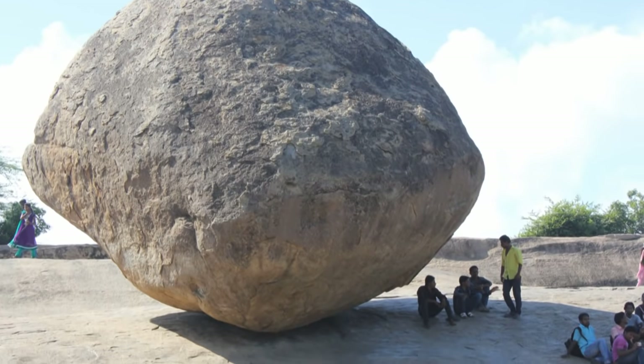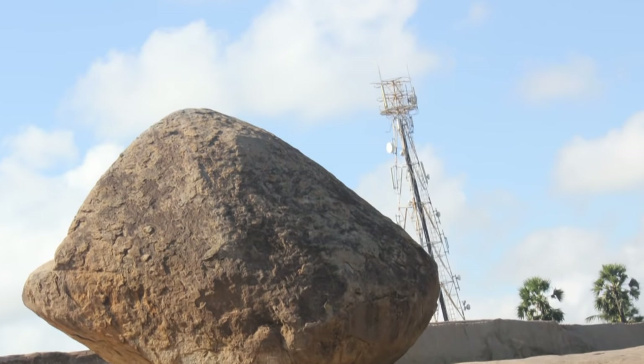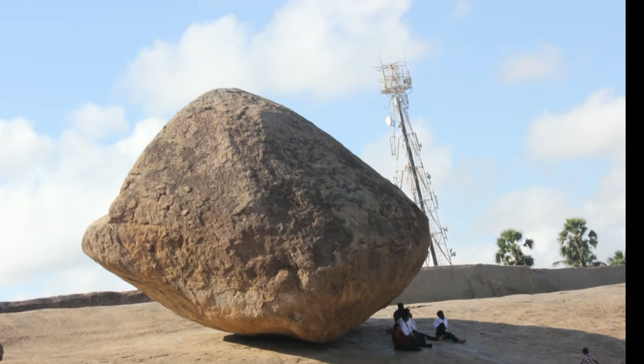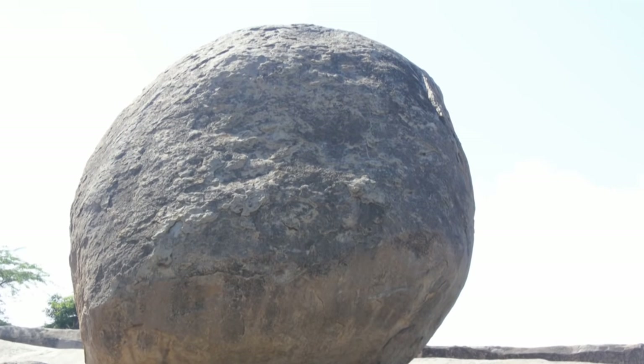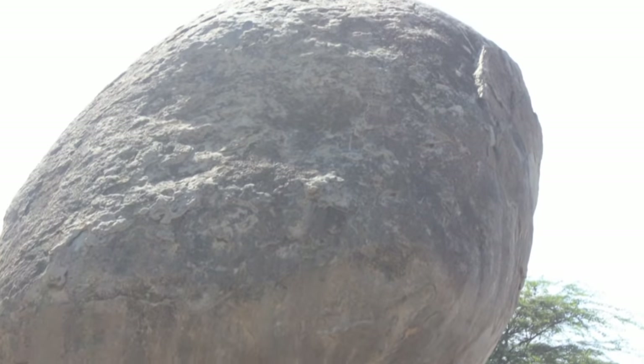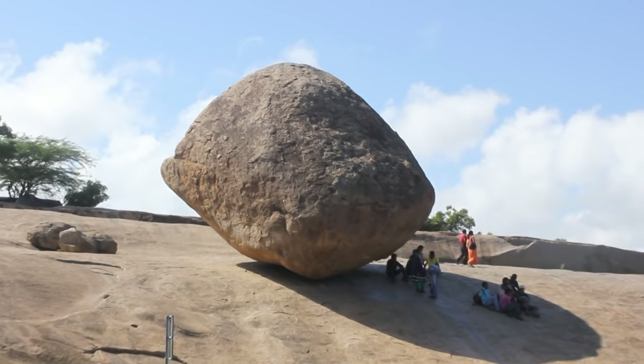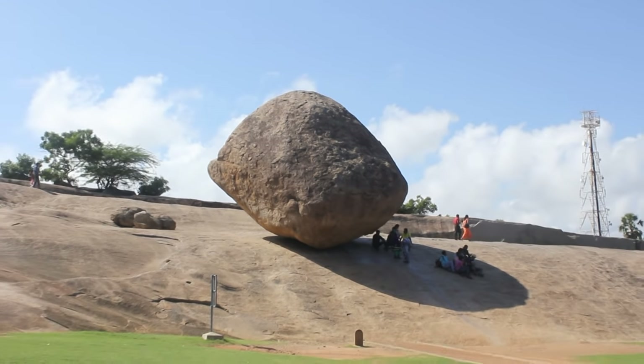If you compare this rock with other ancient structures, it is bigger and heavier than the monolithic stones of Ollantaytambo, Peru. No matter how you look at Krishna's Butterball, it will be a reminder that our understanding of history is incomplete.